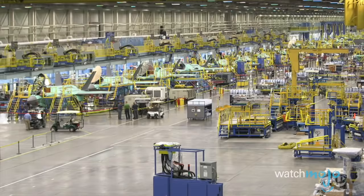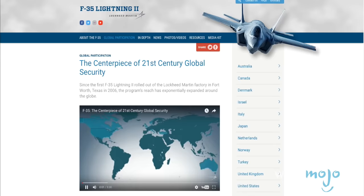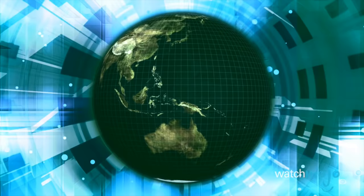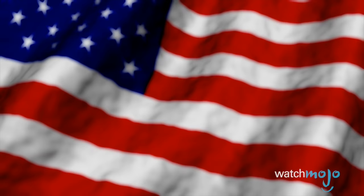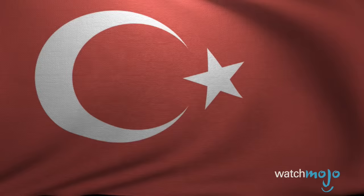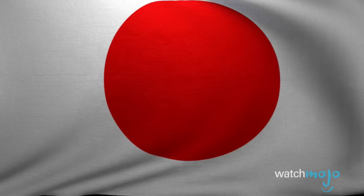Number 2: The F-35 program is global. The plane's official website claims that it creates or supports jobs for nearly 150,000 people in 45 different states and Puerto Rico. Nine international partners initially banded together for heightened global security: the United States, Canada, Australia, Denmark, the Netherlands, Norway, Turkey, the United Kingdom, and Italy — which is home to one of the two final assembly and checkout facilities beyond U.S. borders. The other is located in Japan.